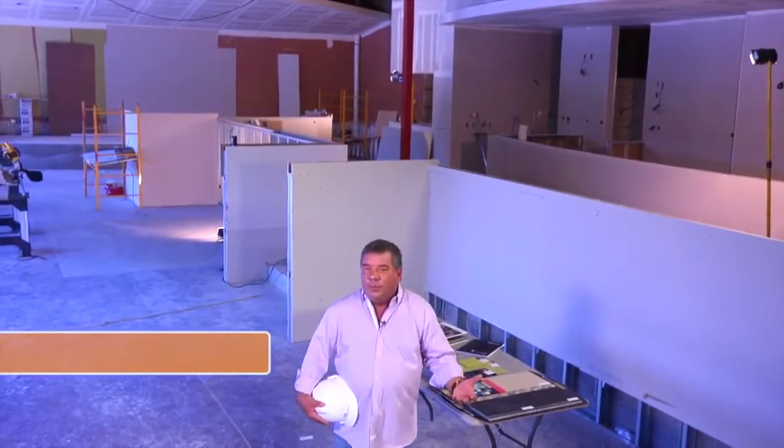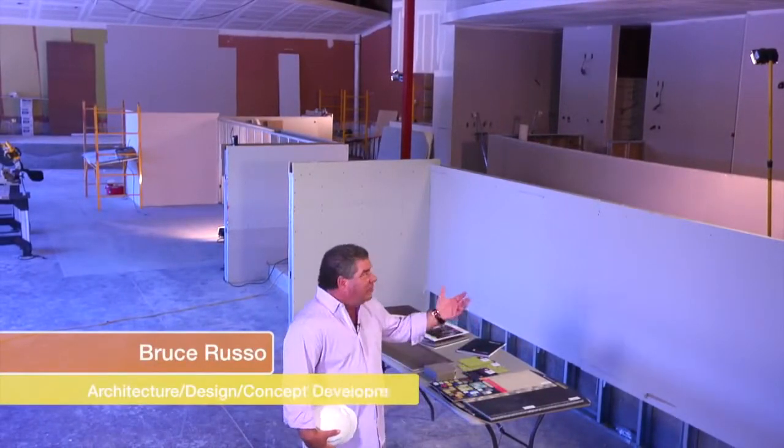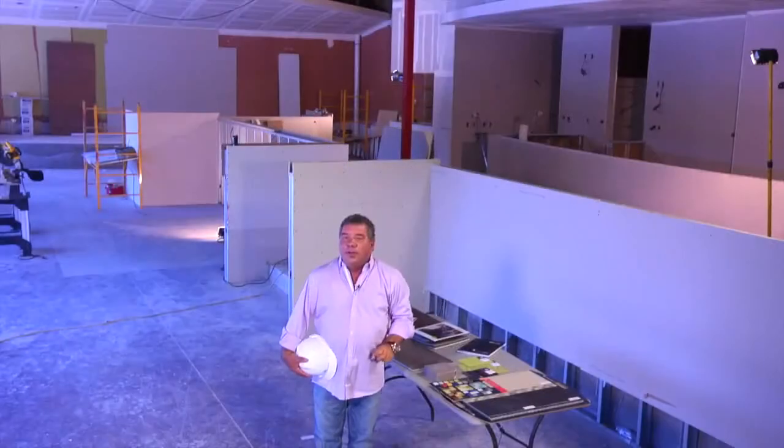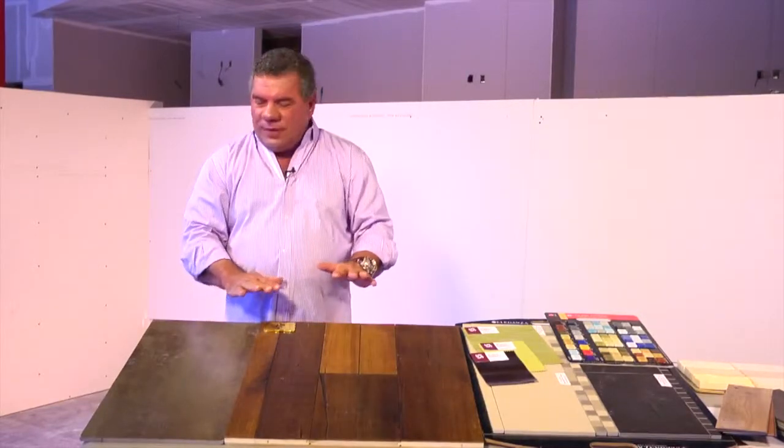Hello, everyone. Welcome back to Builder with Bruce. As you can see, we're back at Pickles, and the place has taken on a personality of its own. Let's get the party started. I'd like to take a few moments and walk through the finishes of the restaurant.